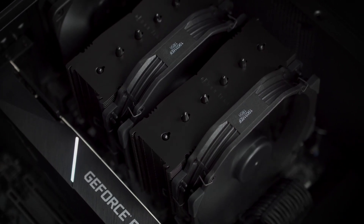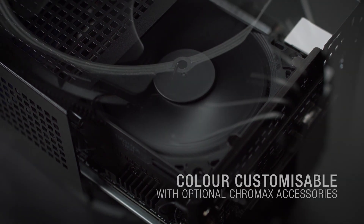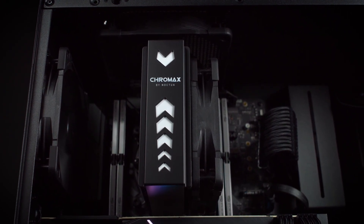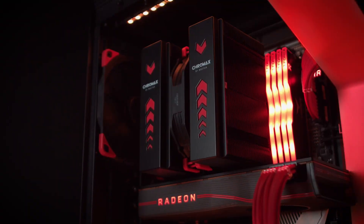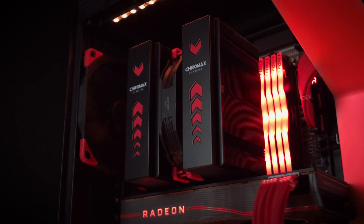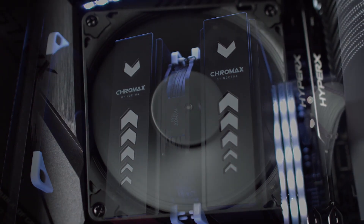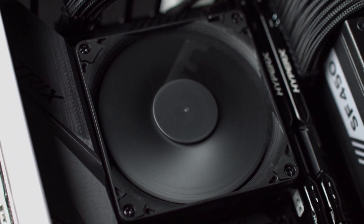The fans are equipped with anti-vibration pads and low-noise adapters, enabling near-silent operation even under heavy loads. With its superior build quality, the NH-D15 is designed to last for years, providing reliable cooling for demanding applications like 4K gaming, video editing, and 3D rendering. While its size requires a spacious case, its performance rivals that of many liquid coolers, making it a top choice for enthusiasts. Priced at around $120, the NH-D15 Chromax Black is an investment in quality, reliability, and unmatched performance.